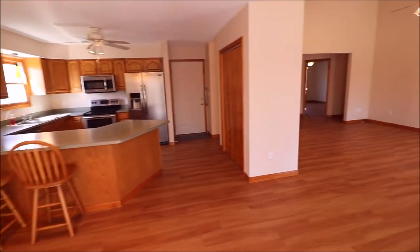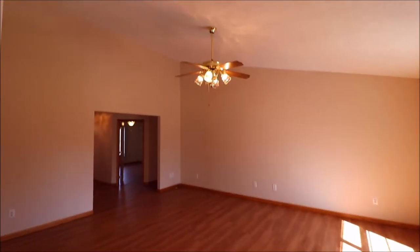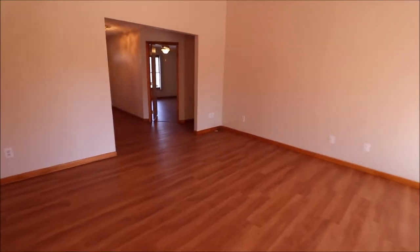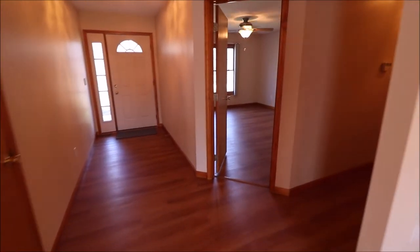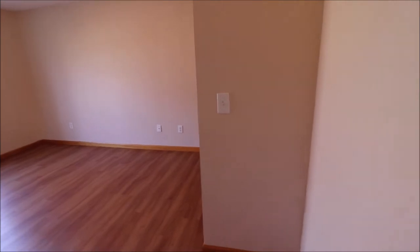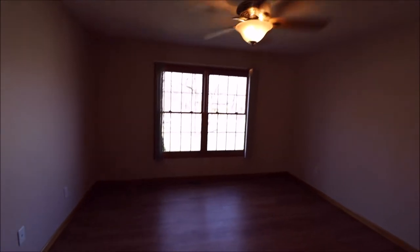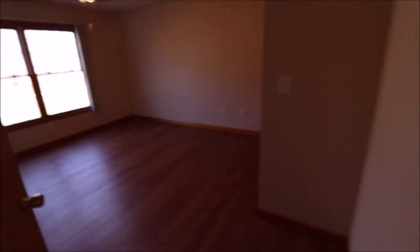Heading back into the house — which looks dark compared to out here, and it's not. Back towards the kitchen, into the family room. Those ceilings make it feel so much bigger in here. Heading back towards the front door and we'll step into bedroom number one. Even though this is not the master, these rooms are really, really big compared to some of the bedrooms I see.